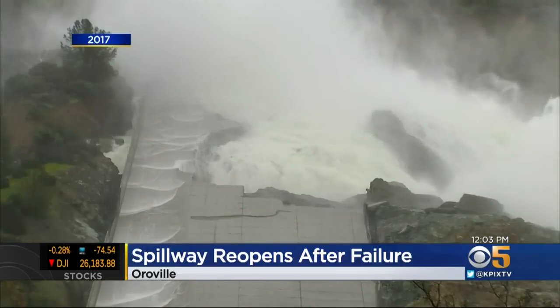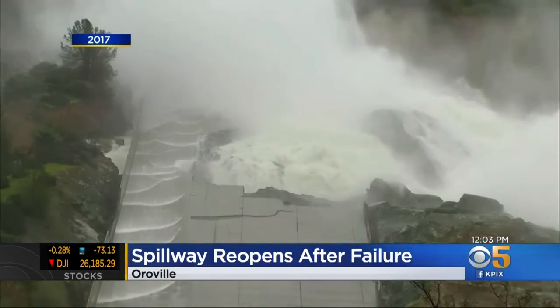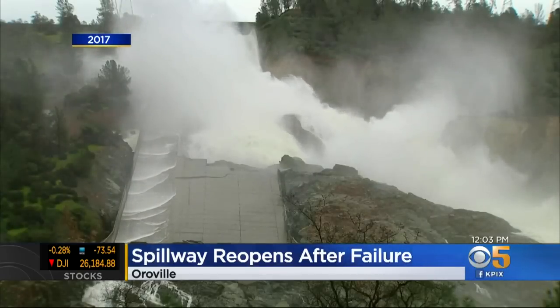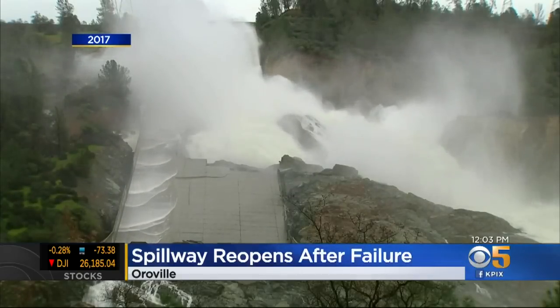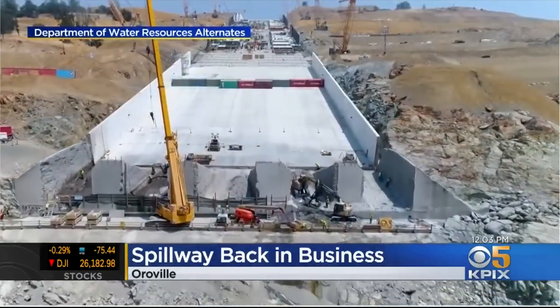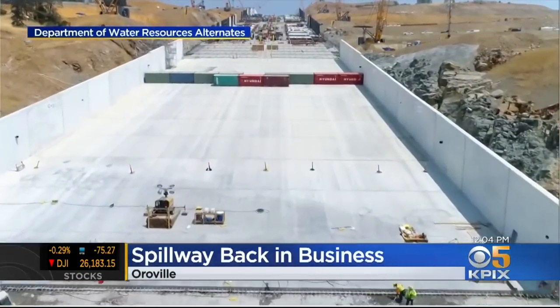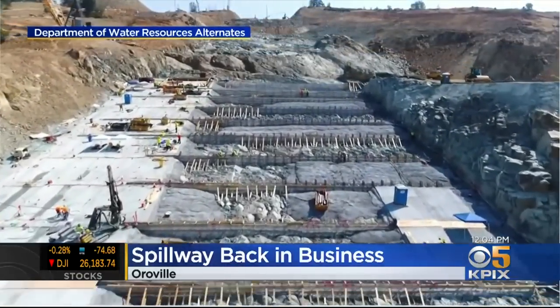We certainly have looked at the independent forensic team's report as well as many other studies as to what caused the failure of the main spillway in 2017. We've made those adjustments and improvements based on those reports. Much of that was addressed in using 21st century design and reconstruction, so we're confident that this spillway has been redesigned using today's best modern technologies and engineering to accommodate for what led to February 2017.